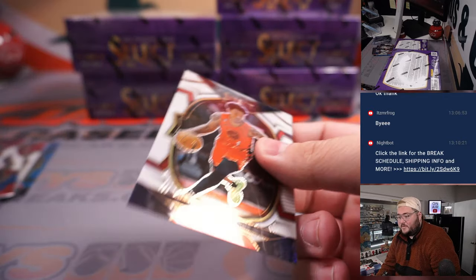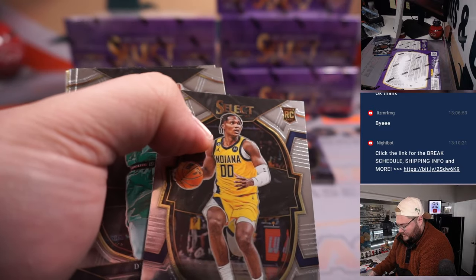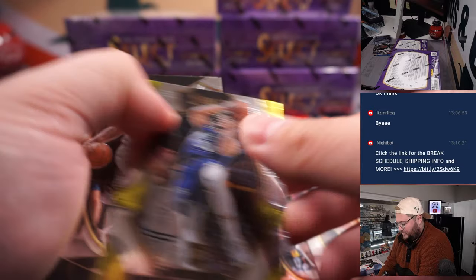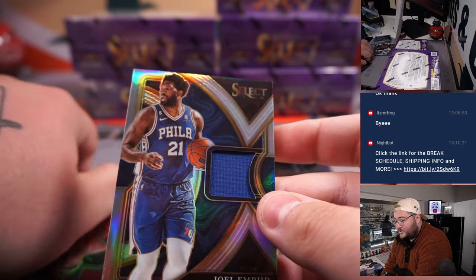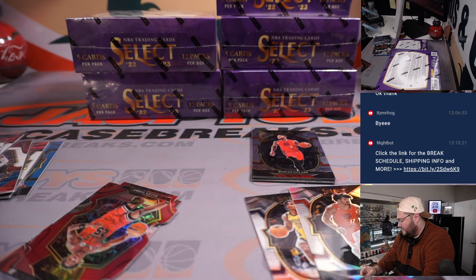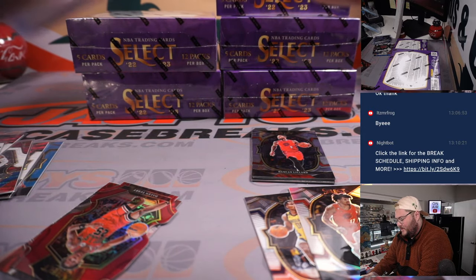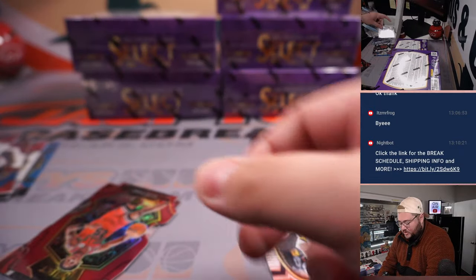This one is numbered though — another Blazer. White on the Anthony Simons, 72 out of 149. A little more for Jackson. Benedict Matherin. Shaden Sharp on the silver. Next hit: selective swatches for Joel Embiid, your 2022-23 Kia MVP. For the Sixers, that's Jackson's. And a red die cut with a little color match for Daylin Terry.